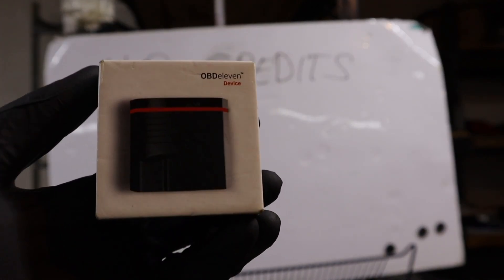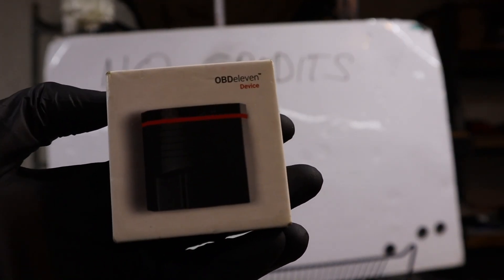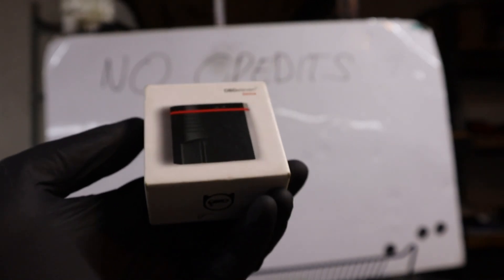In this video I will show you 3 ways how you can stop paying for OBD11 credits but still do customizations for your VAG vehicle.